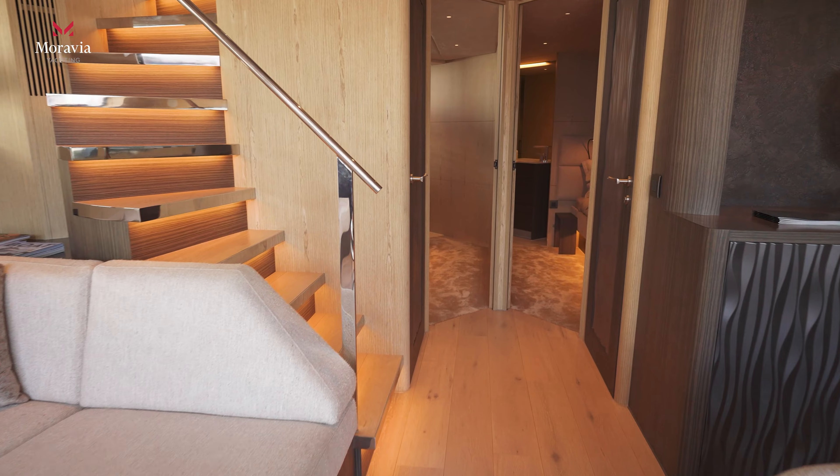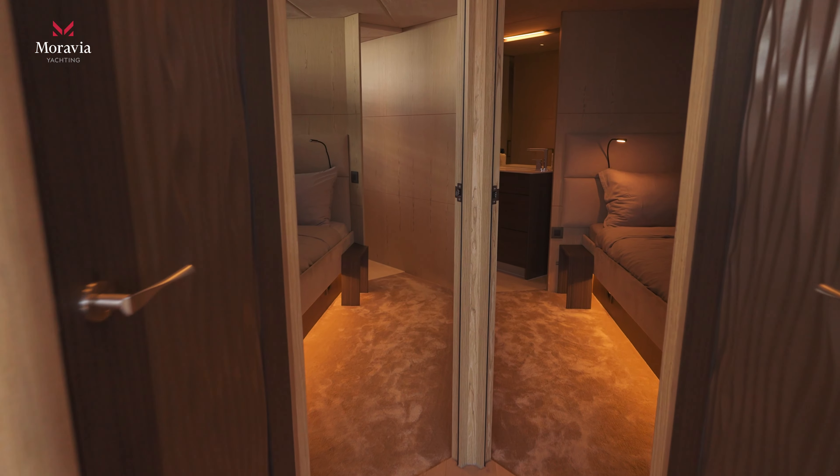I absolutely love that. We were at the Cannes Yacht Show and we love showing this yacht — everybody really appreciates it, because it's so original. This is the only St Bart's that's actually around.